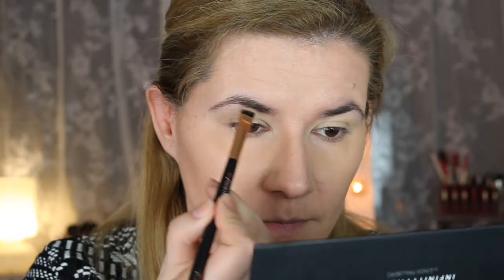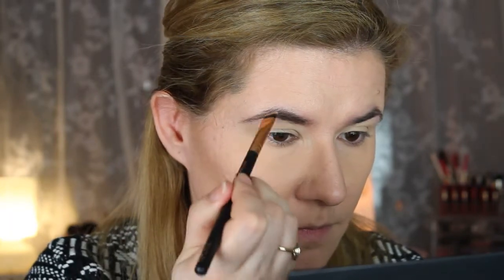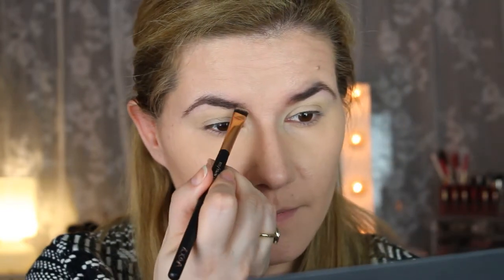Now I'm going to fill in my eyebrows. I'm going to take the Cigar color again and see if that works on my eyebrows. I really like this palette so far. The colors are a little bit too powdery for my taste, but I think they turned out okay — not bad at all.